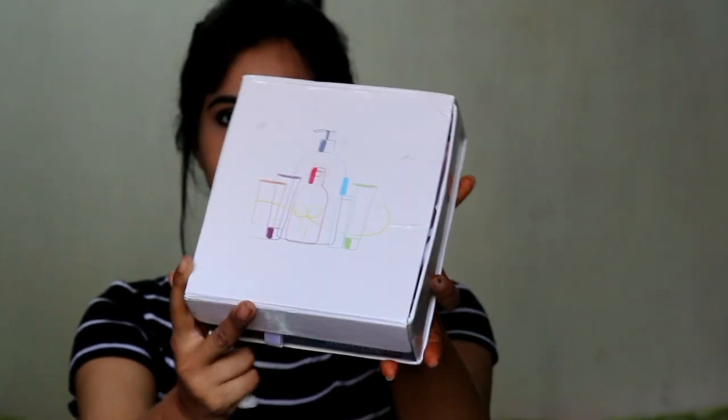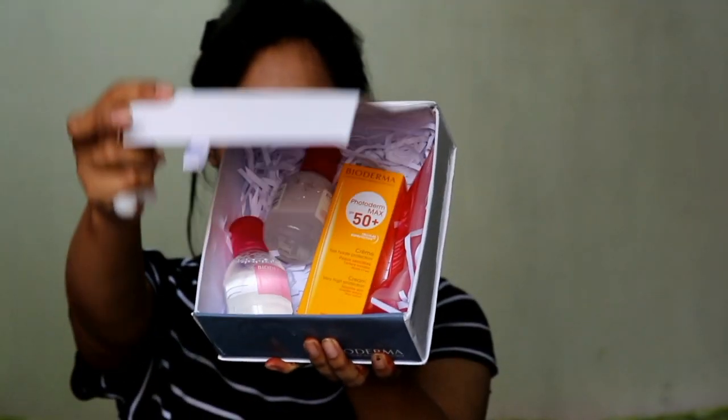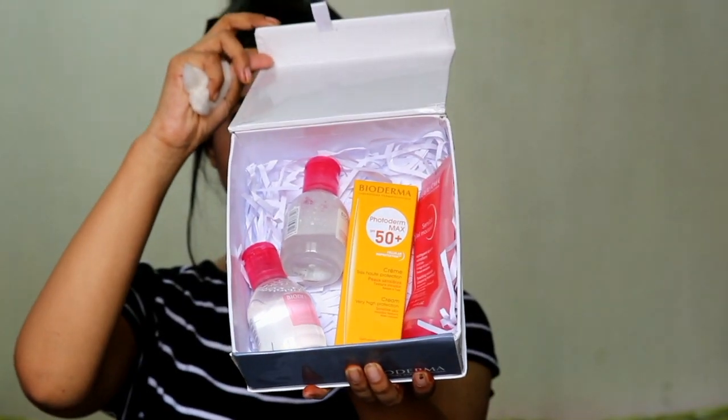I thought, let me try these products. If it works, then it will be really helpful and I will share my review with you. So, this is the box, and inside it are 4 skincare products.